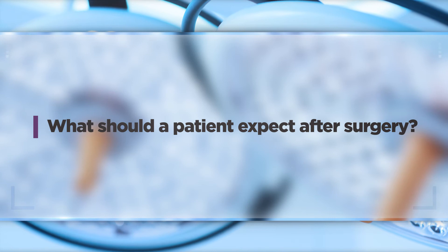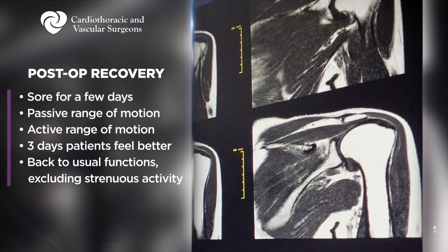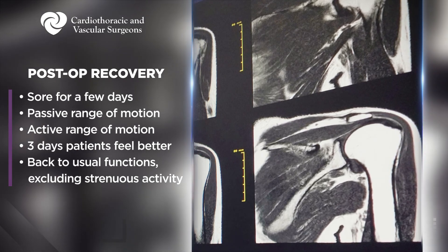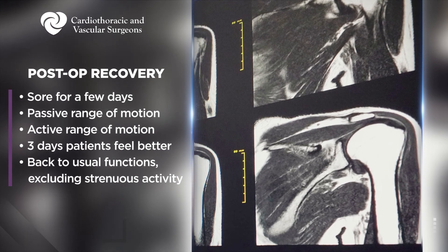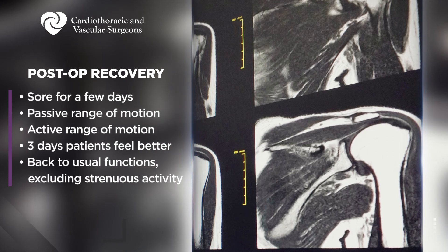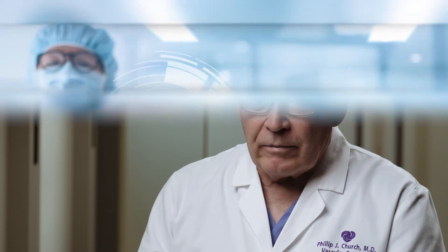Recovery usually involves one night in the hospital, mainly for observation, blood pressure control, and pain management. It's pretty painful for about 12 hours, but pain can be relieved well with intravenous or oral medications. After going home a little sore for a few days, we start with passive range of motion, then active range of motion. After about three days the patient starts to feel well recovered and can return to usual functions, gradually building back up to their previous level of activity.